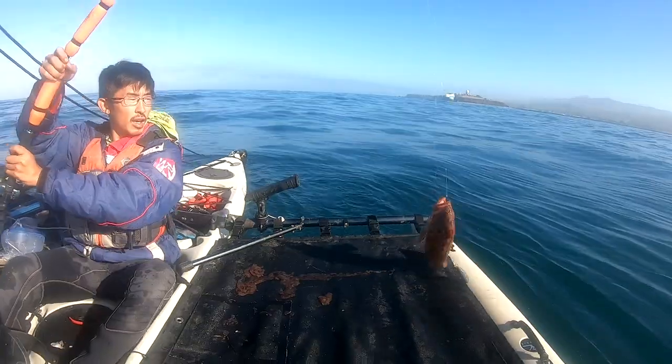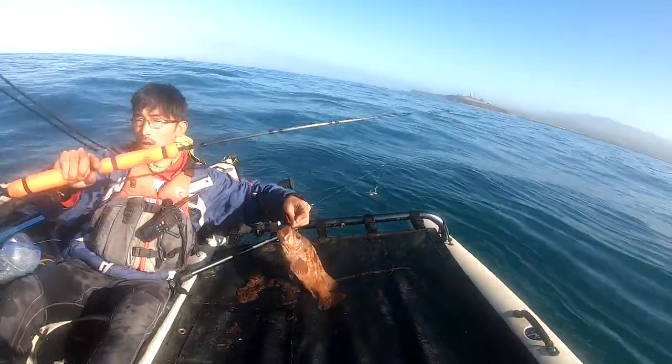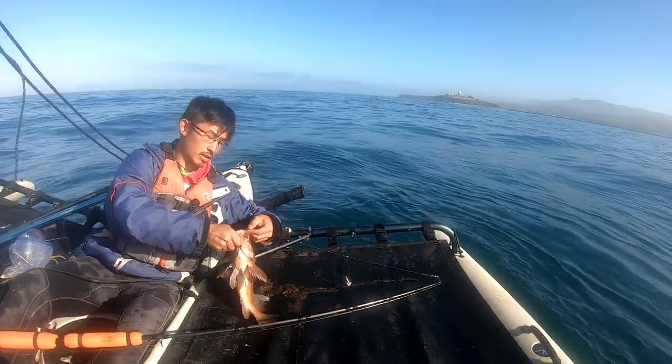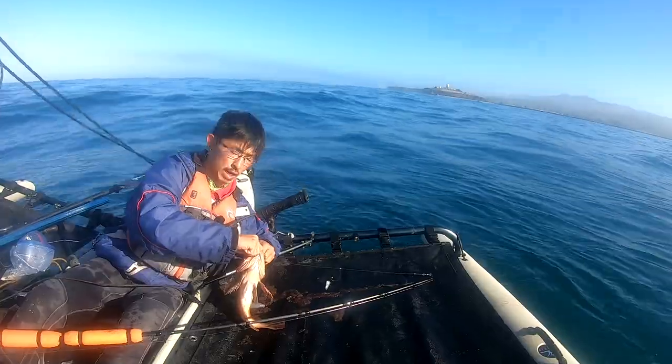Nice ground. I'm in a nice little rockfish spot right here. Some good size here. This might be my biggest brown of the year now.